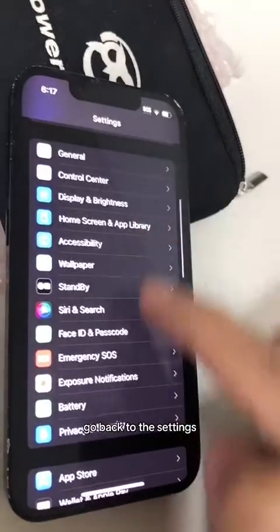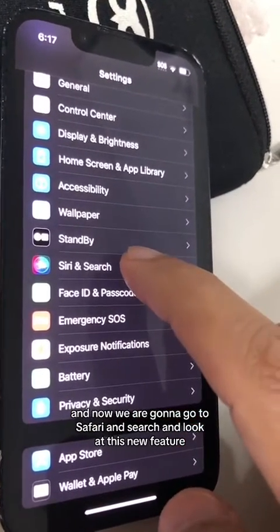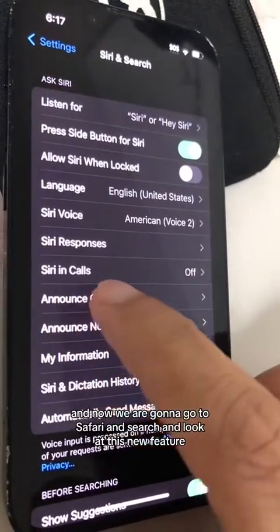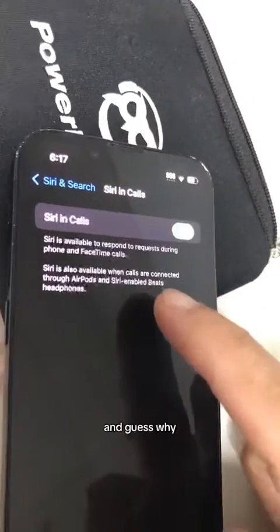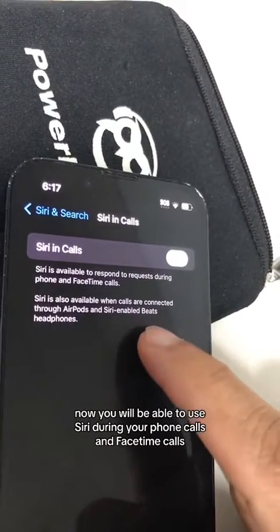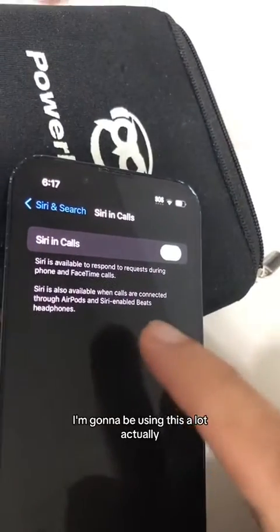Now for number two, go back to Settings and go to Siri and Search. Look at this new feature — Siri in Calls. It's off right now, but you can turn this on and now you will be able to use Siri during your phone calls and FaceTime calls. I'm going to be using this a lot, actually.